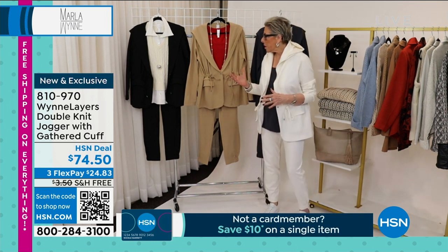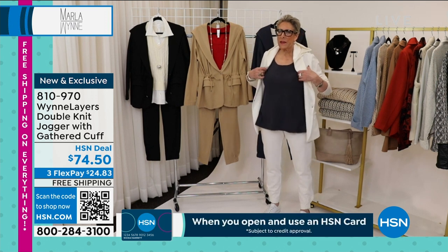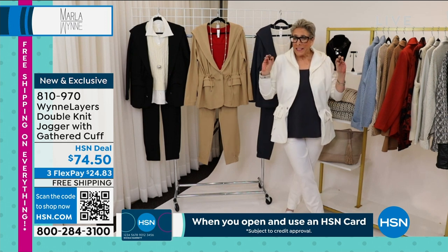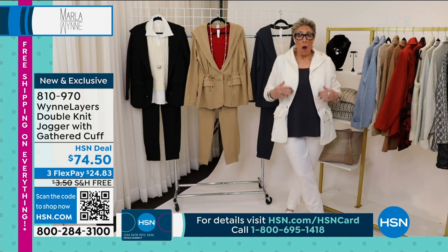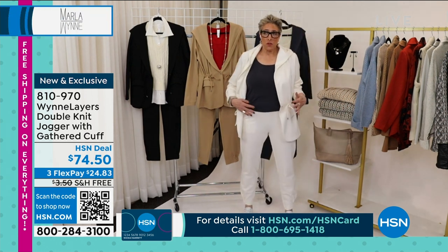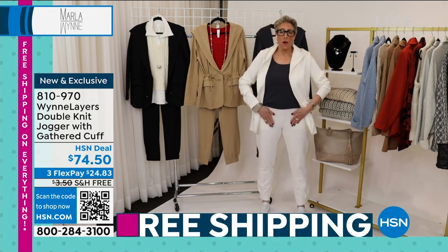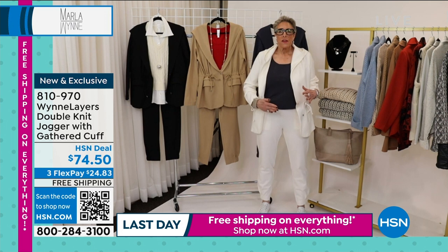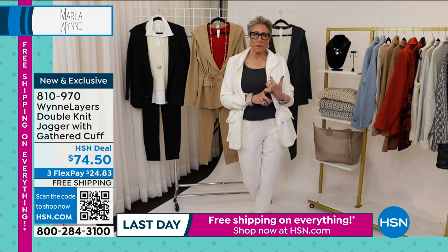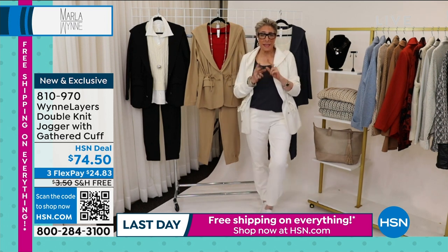Finding little tops like this that are sleeveless and layer under all our little jackets is a tough thing to find. If you don't want this length and want a shorter length with your jogger, you're going to create that look of an elongated leg if you're not carrying all your weight down here. So if you go on to hsn.com, you're going to find little crop tees that will go under it.